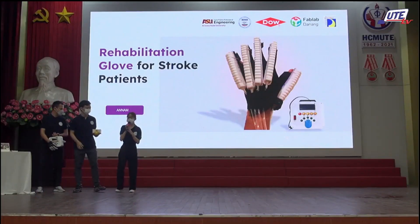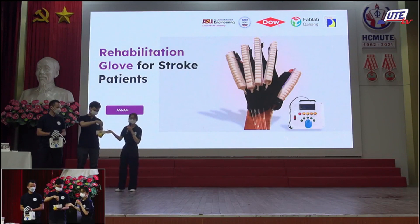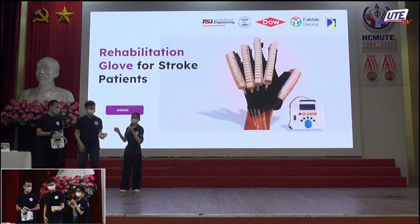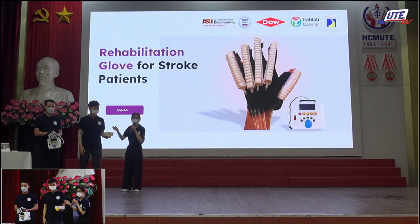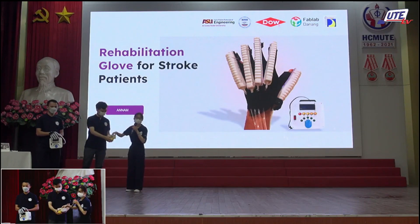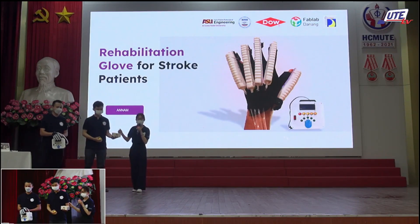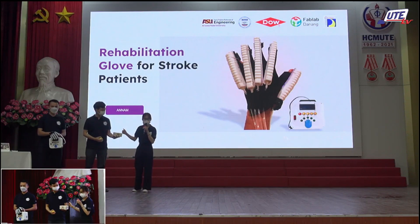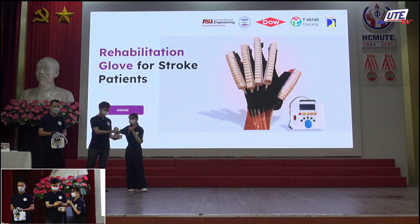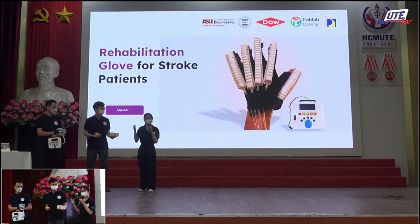Good morning, examiners and everyone. My team member is holding a jar of rice — and yes, that's exactly a jar of rice. Do you wonder why a jar of rice is present today? Actually, it is functional rehabilitation for stroke patients with paralyzed hands. We found it along with some other supplies such as a soft bone and a peeler during our actual interview in Da Nang.